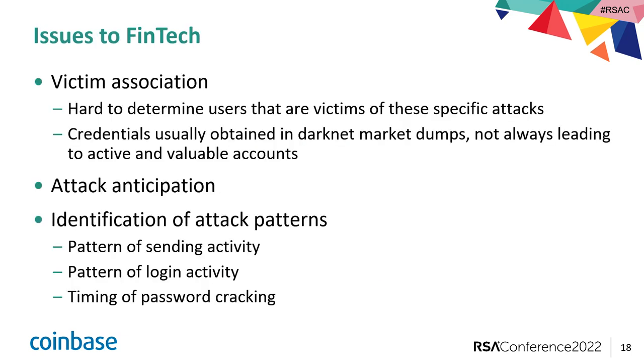So what issues do OTP bots pose to financial institutions? It's very hard to associate particular sets of victims with a specific OTP bot because it's only one portion of a larger compromise. An attacker is probably going to try iterative techniques to compromise an account, so you're not going to see a very consistent pattern across victims. And it's essentially impossible to anticipate what users are going to be targeted. If you are monitoring dark net markets for dumps of user credentials, you might get a heads up about compromised credentials — that's somewhat of a clue — but it's very hard to specifically defend against OTP bot attacks.